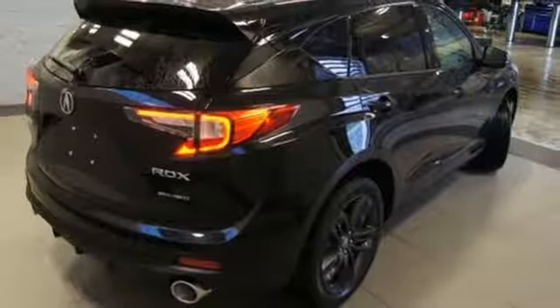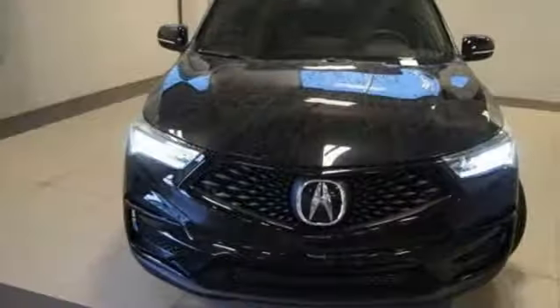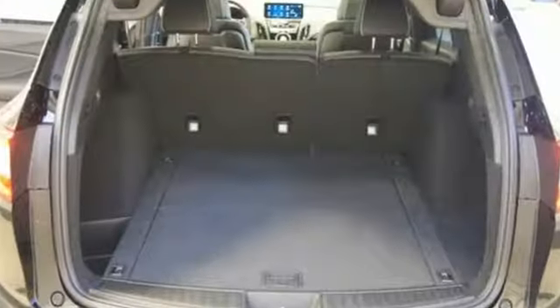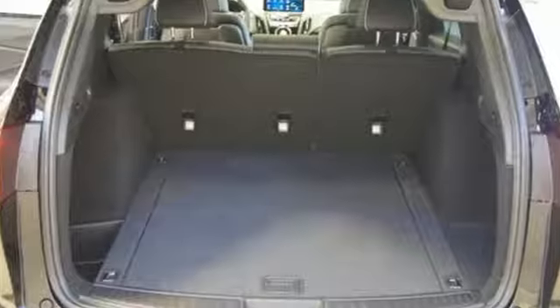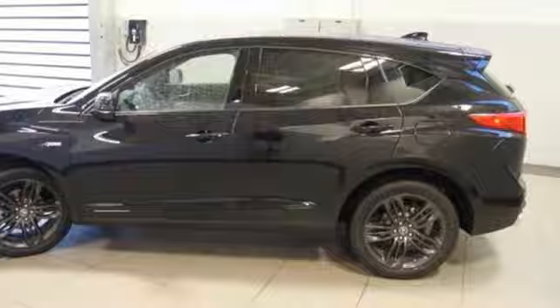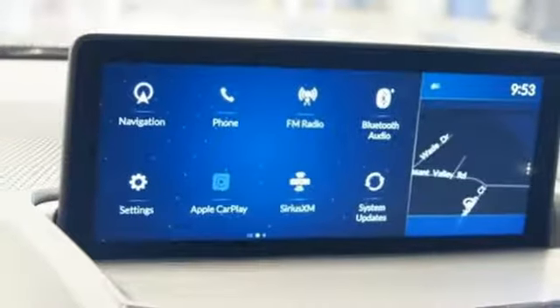Automatic transmission, first and second row express open and closed sliding and tilting sunroof, gas pressurized shocks and turbo inline four-cylinder engine. Automobile adds, despite the increase in power and cylinder count, the new RDX is more fuel efficient than before.